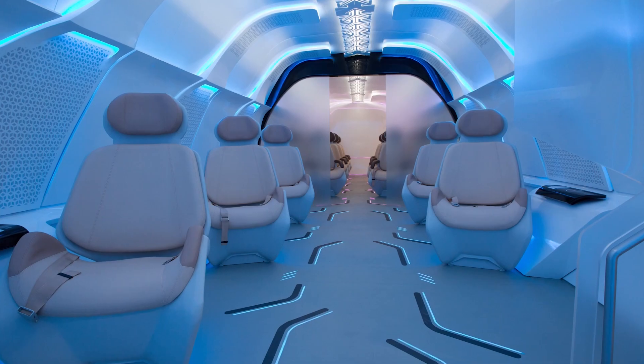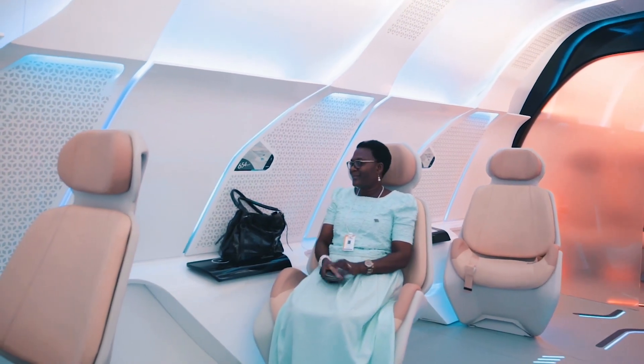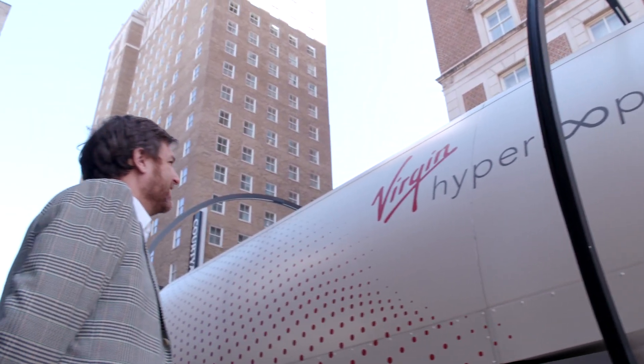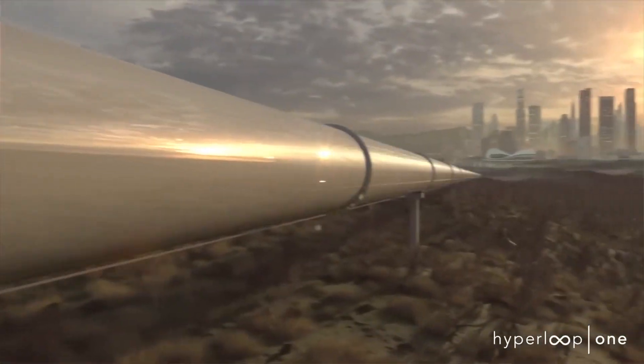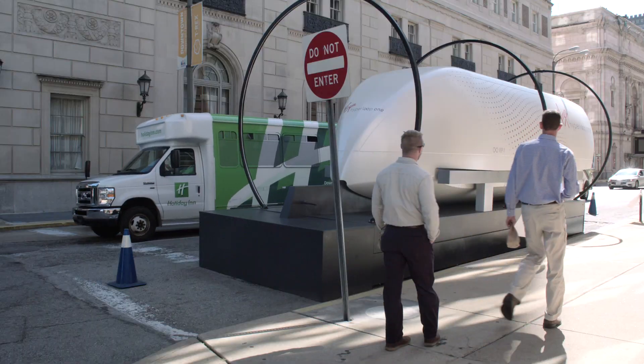The idea is to have an interior that's visually pleasing and calming. But well before the exact interior is determined, the company plans to build a national certification track, looking at different locations throughout the U.S. Smith says the Blue Ribbon Panel's report will hopefully position Missouri to win a bid for a 12 to 15 mile national certification track — before building between cities, there needs to be a full-sized route where the system can reach full speed, be certified for human safety, and a regulatory regime can be built. We're hoping that happens in Missouri.